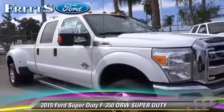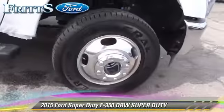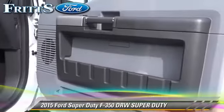Safety features include dual front airbags, traction control, and four-wheel ABS. Comfort and convenience features include keyless entry, power door locks, and power windows.